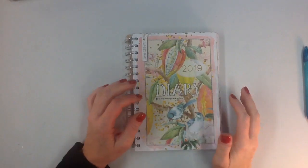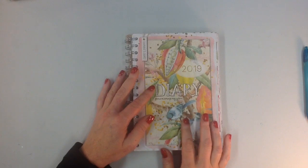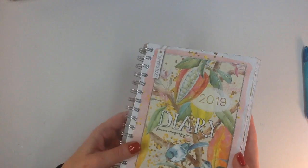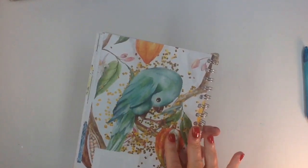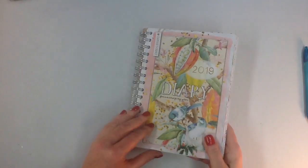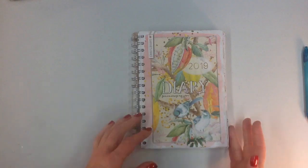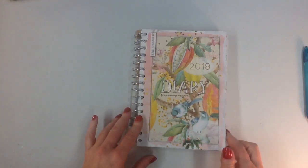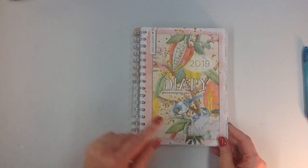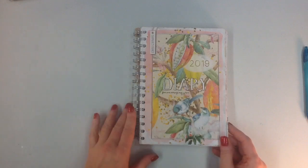Hello everyone! I was wondering if you'd like to see a flip-through of the 2019 Daphne's Diary planner. For my Canadian friends, we don't get this here — I had to slip over to Michigan to pick it up, because I have yet to see the planner in our stores here in Canada. Maybe somebody can let me know if they found them. I just recently started finding the magazine, so maybe the planner is out there too.